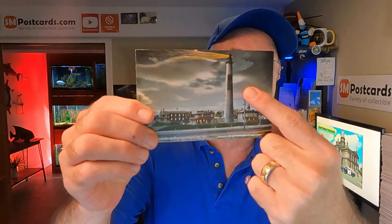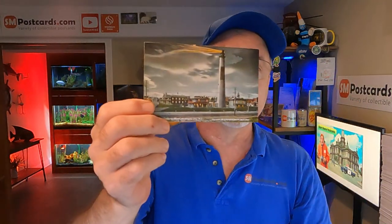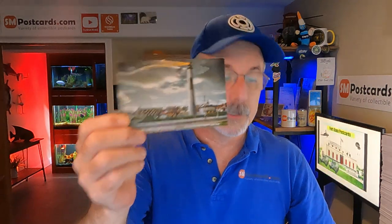19 cards sold, all different, a lot of different prices and variety. First one is a lighthouse at night — nice card, sold for $7.65, Atlantic City. Some Atlantic Cities are just average, most of them are, but that one did pretty good.